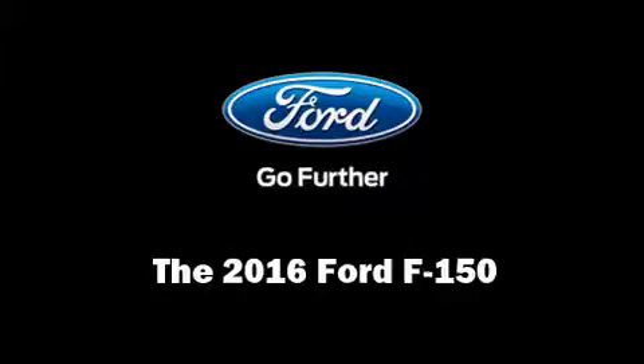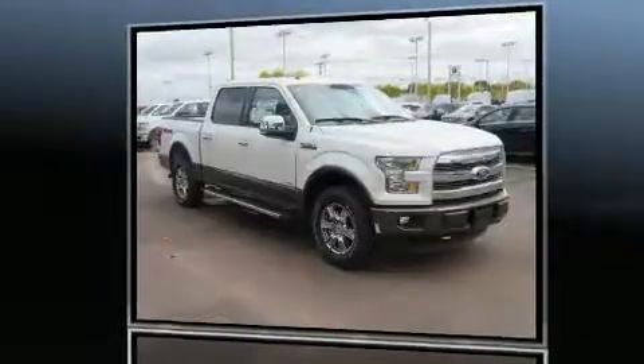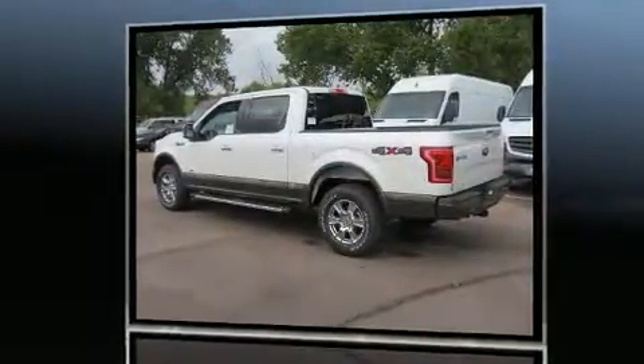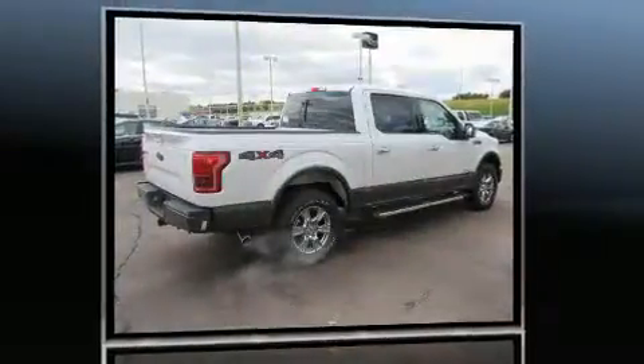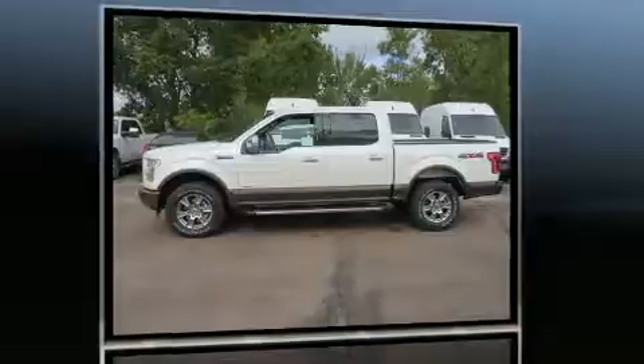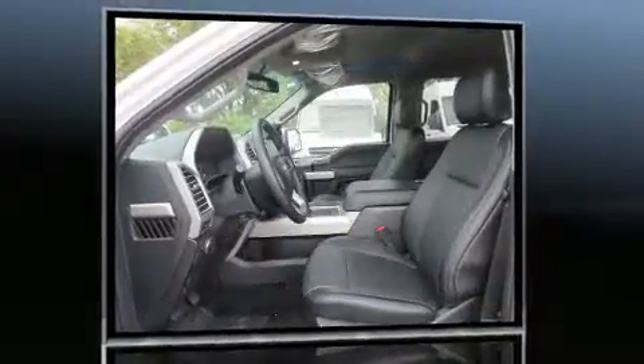The 2016 Ford F-150, a four-door five-passenger truck, leads among competitors in its segment. It features an automatic transmission, four-wheel drive, and a refined six-cylinder engine. The engine breathes better thanks to a turbocharger, improving both performance and economy.